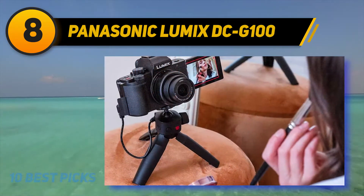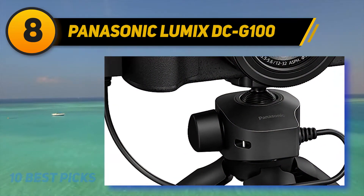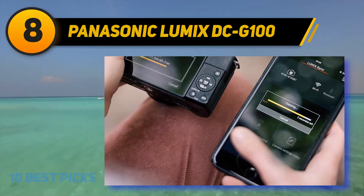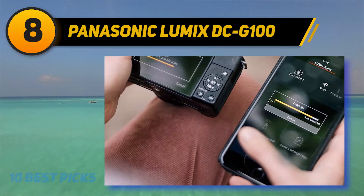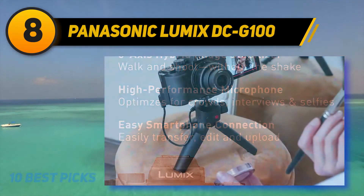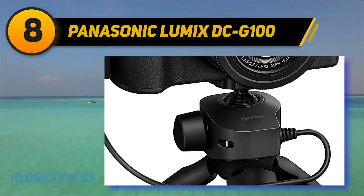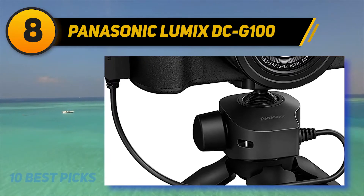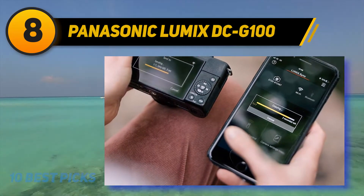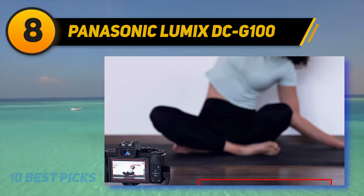The G100 lacks in-body image stabilization, using Panasonic's Depth from Defocus contrast-detect AF system. The large electronic viewfinder has an equivalent of 3.68 million dots, and the camera can shoot at up to 10fps with continuous AF using its electronic shutter, or 5fps with its mechanical shutter. It supports the optional DMW-SHGR1 selfie stick/mini tripod combination, which connects over USB. The Panasonic Lumix DC-G100 is one of the more affordable mirrorless cameras for vloggers, starting at $750 with a lens.